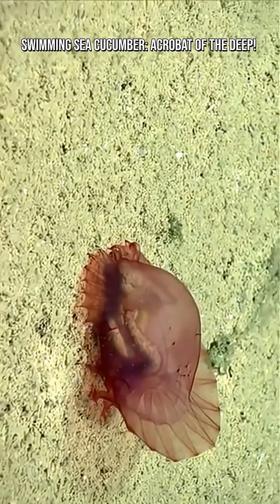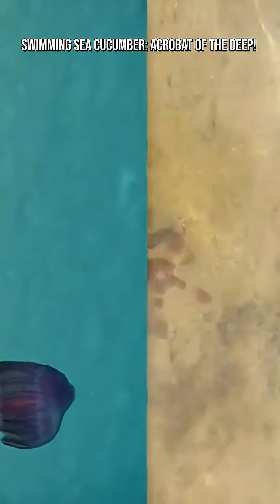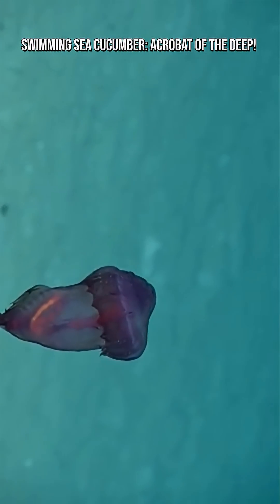Instead of fighting or camouflaging, they use hydrostatic pressure to inflate their bodies and quickly swim away. This makes them one of the few echinoderms capable of true swimming.